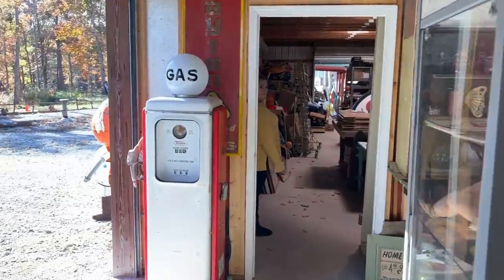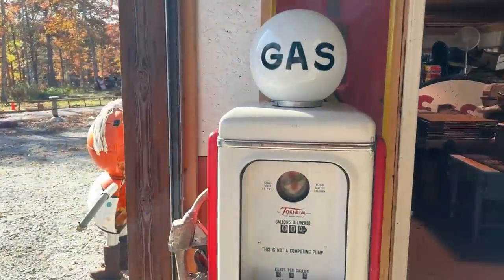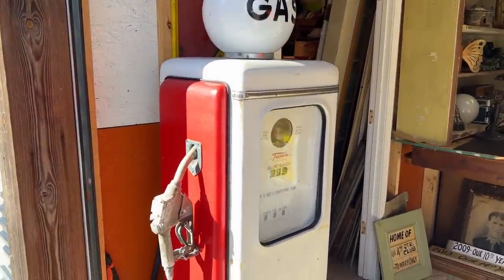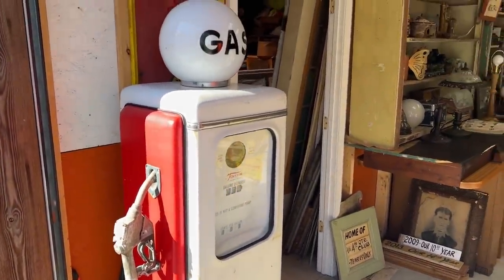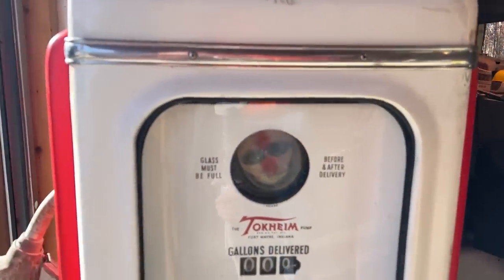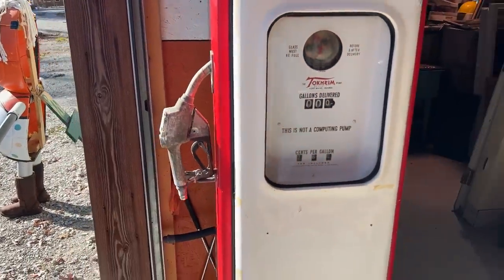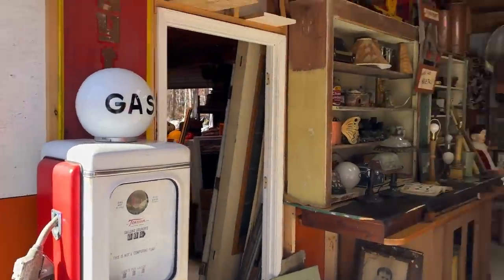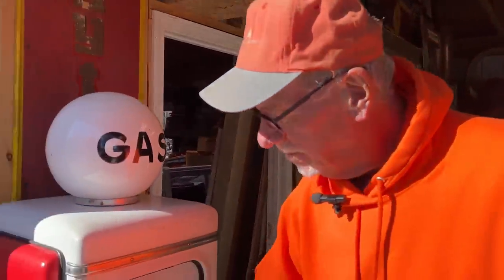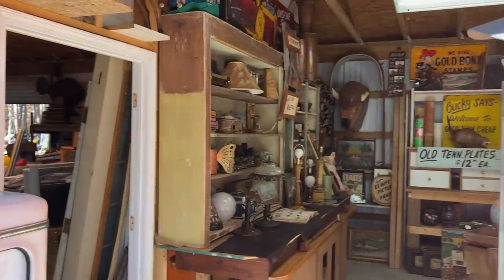Let's look at one more item — the gas pump. This kind of fooled me when I first saw it — it's a replica. A friend of mine in Florida, old Charlie, carved that out of wood. He got a couple of Tokine gas parts out of a Tokine pump and used them, but the whole box and everything is made out of wood. It's great for an inside garage or display — a restaurant or whatever. Very, very unique.